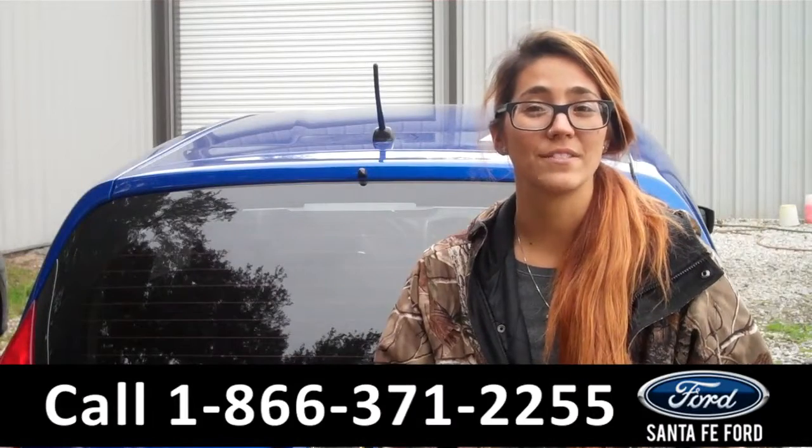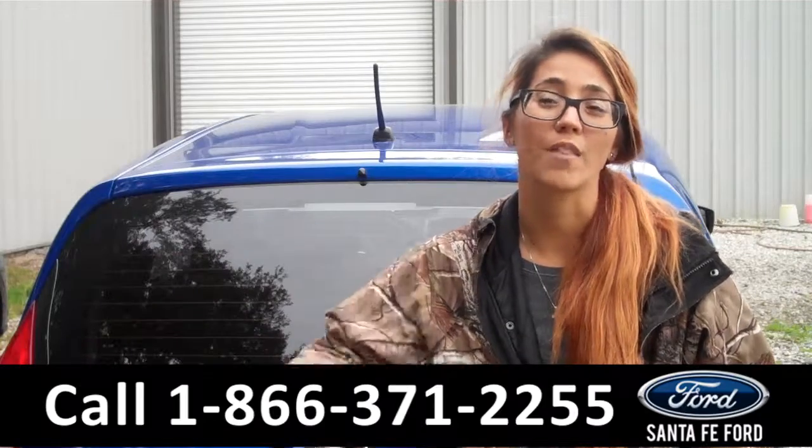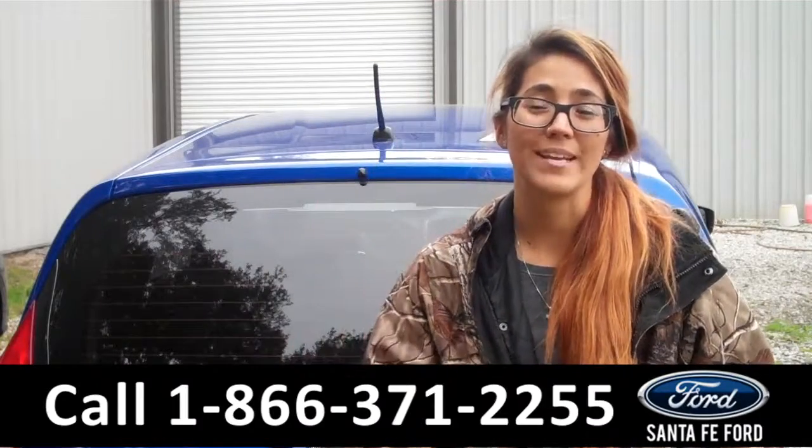That was our 2015 Nissan Versa Note. For more information, visit us online at SantaFeFord.com or call the number below. My name is Corinne, and thanks for watching.